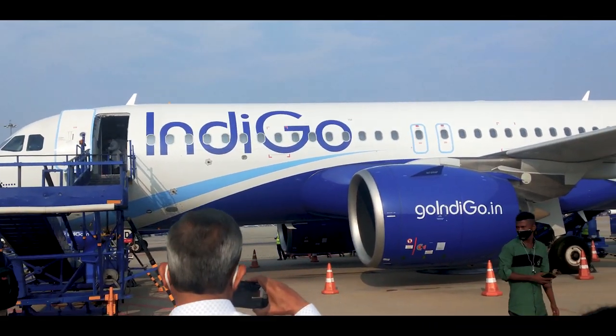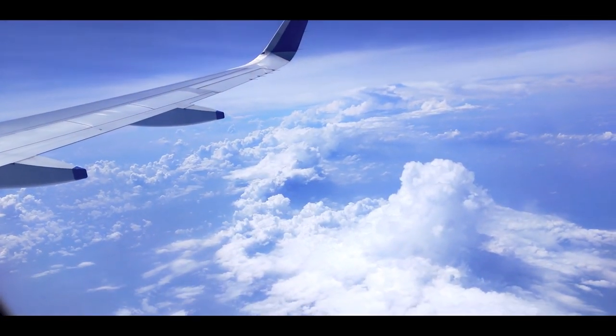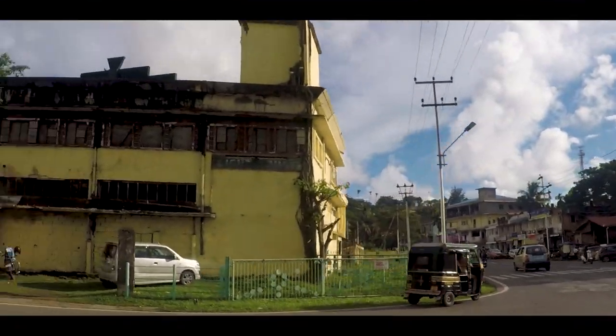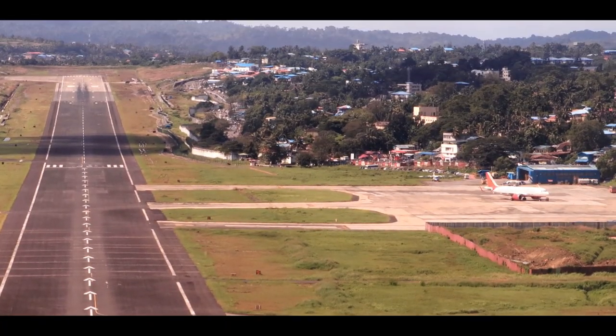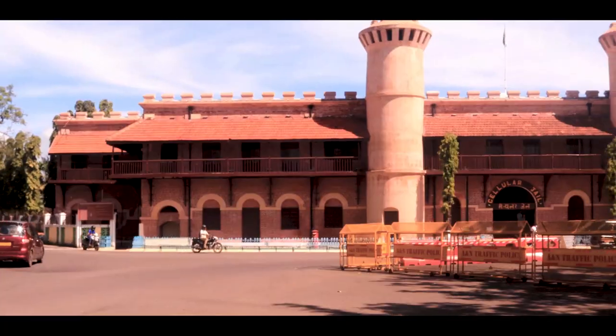Starting early from Bengaluru Airport, it took about two and a half hours for me to land in Port Blair. Port Blair is the capital city of Andaman and Nicobar Islands and its gateway to India. It's a city with a significant historical past, well-maintained museums and wonderful beaches.